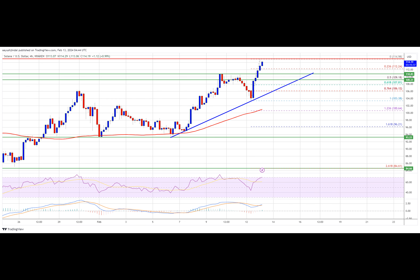Immediate resistance is near the $115 level, and the next major resistance is near the $118 level. A successful close above the $118 resistance could set the pace for another major increase. The next key resistance is near $125, and any more gains might send the price toward the $132 level.